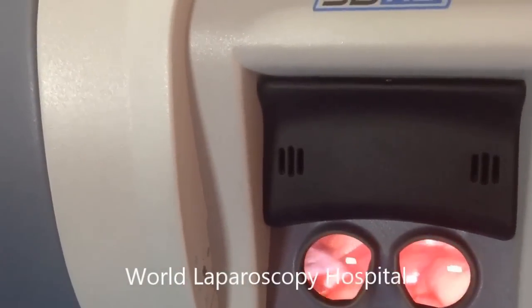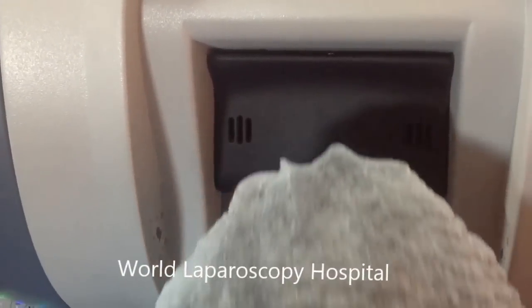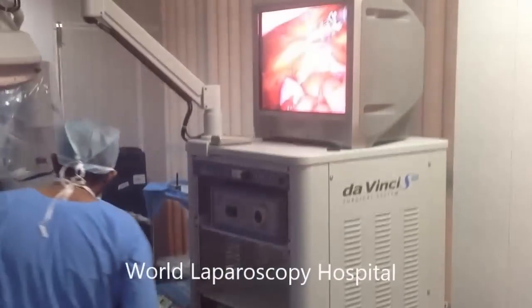Thank you very much. We welcome all of you to come to our center to watch our procedures.